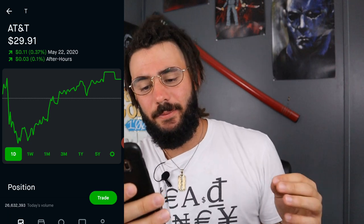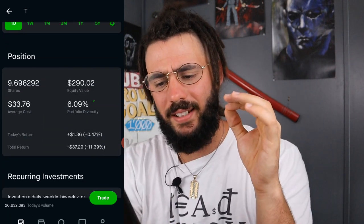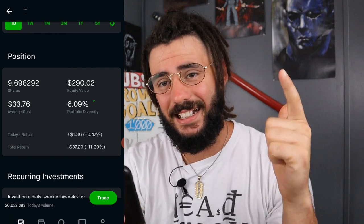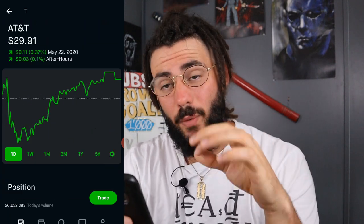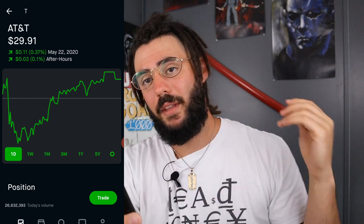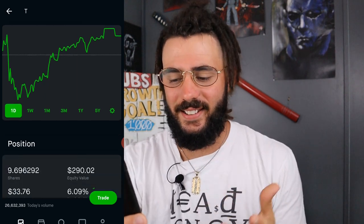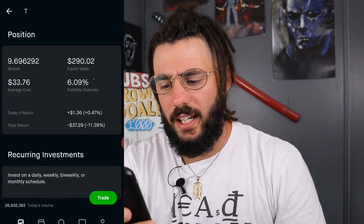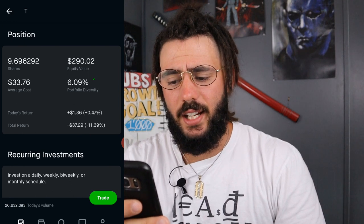Next, we have AT&T. I own about 9.69 shares at an average cost of $33.76. It's still undervalued — anything under $30. I'm trying to average down on it. With an equity value of $290, I am down $37.29, which is 11%.